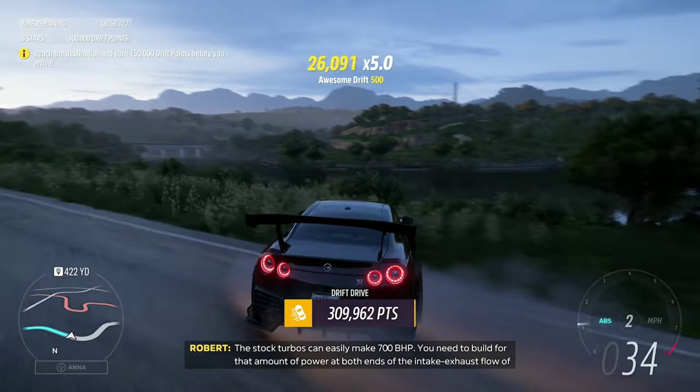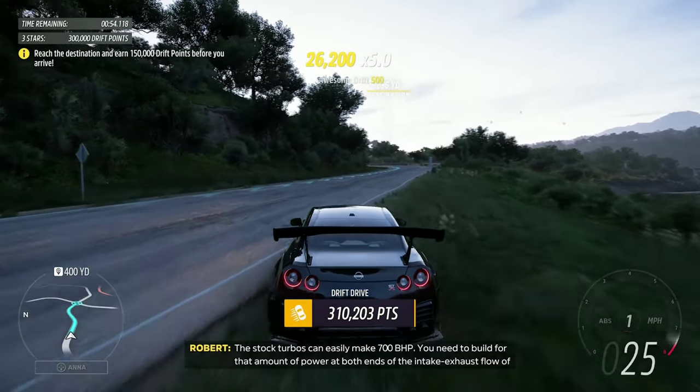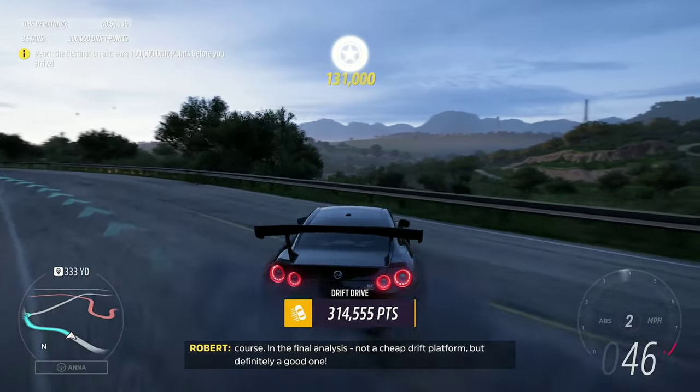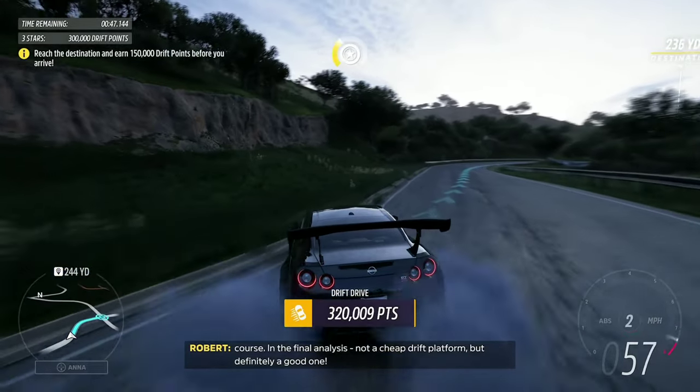The stock turbos can easily make 700bhp. You need to build for that amount of power at both ends of the intake and exhaust, of course. Final analysis: not a cheap drift platform, but definitely a good one.